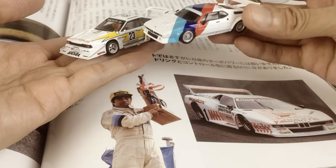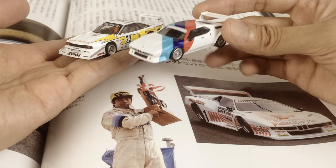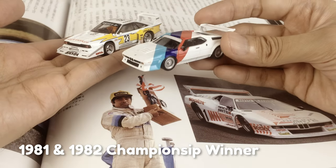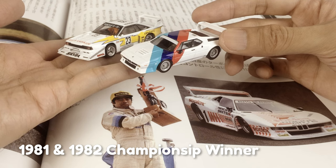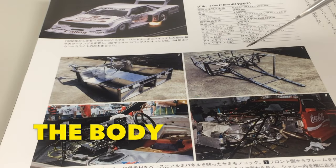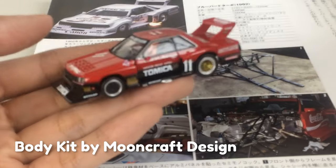More details about these cars would be in my review video. People mostly knew that Nissan won the 1980 and 1983 seasons, but this European Group 5 car was the hardest opponent for Nissan.